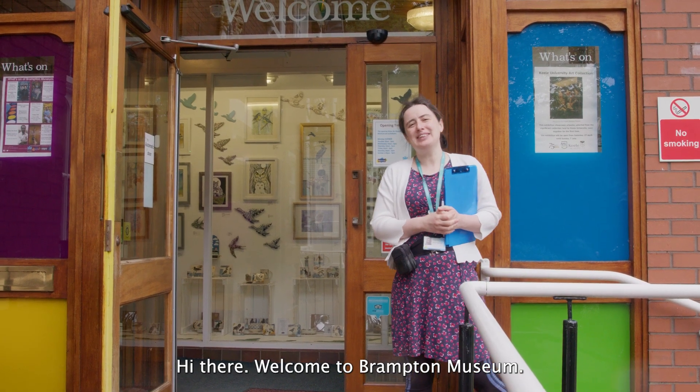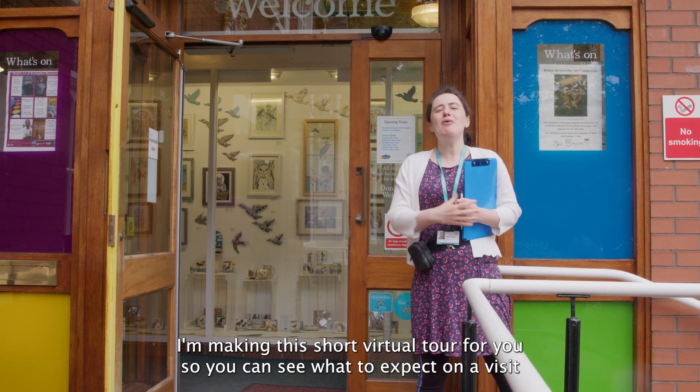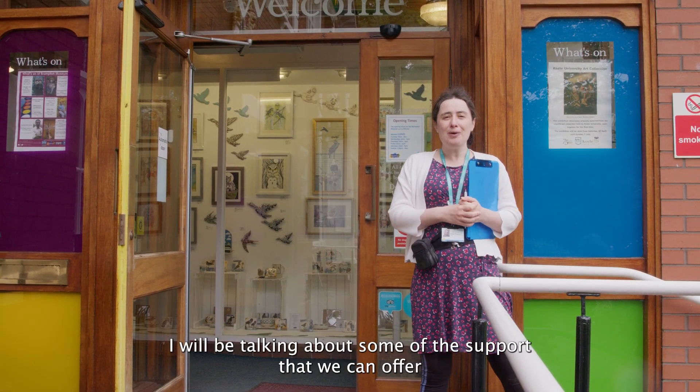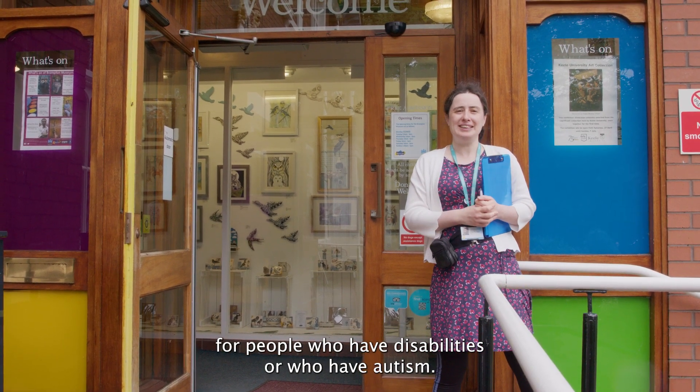Hi there, welcome to Brampton Museum. My name's Elise and I'm making this short virtual tour for you so you can see what to expect on a visit to Brampton Museum. We're talking about some of the support that we can offer for people who have disabilities or who have autism.